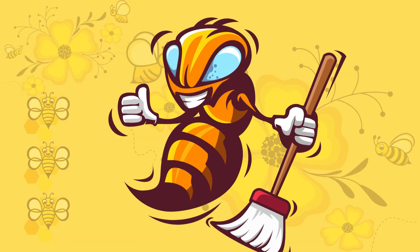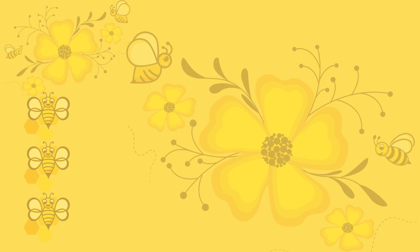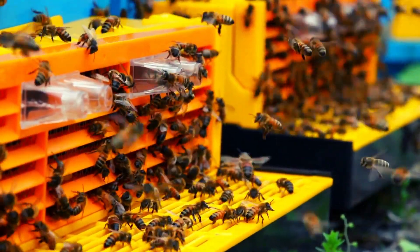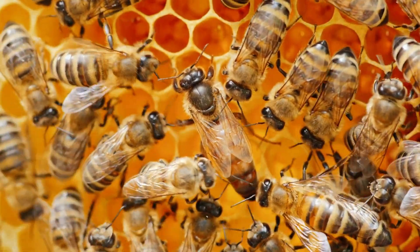Bees keep their honeycombs clean by employing a self-cleaning mechanism. They use their specialized legs to remove debris, dead bees, and waste material from the cells, maintaining a hygienic environment for their colony.